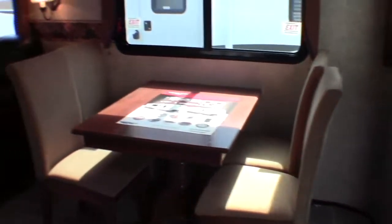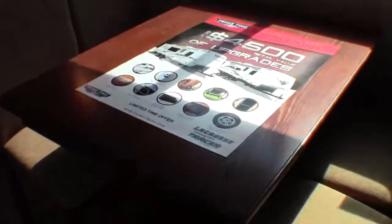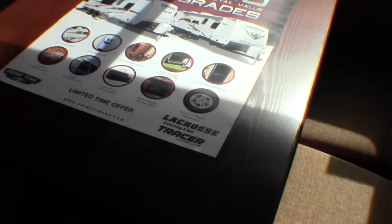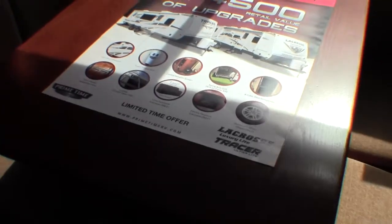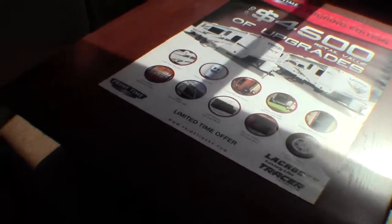You've got your table and chairs with plenty of room on each side. Because it has the Touring Edition, you're getting the high-gloss fiberglass, the power tongue jack, the central vacuum, swing arm grill. This one's actually got a 12 cubic foot fridge, and then you do get a fireplace, aluminum rims, Lane furniture, and a ladder.